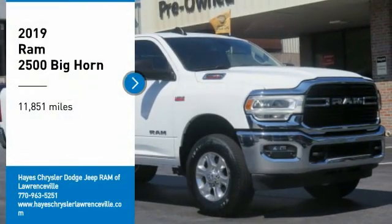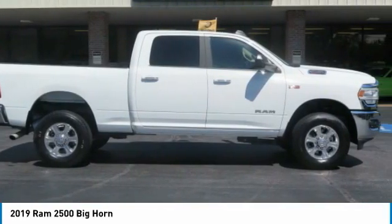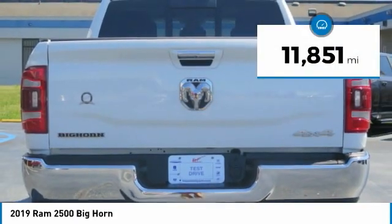Looking for the right vehicle? Check out the 2019 Ram 2500 — the 2010 Truck of the Year winner. It is the hardest working truck in the tow business. This vehicle has less than 15,000 miles.